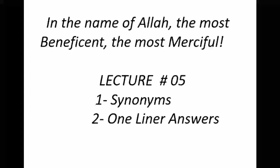In the name of Allah the most beneficent and the most merciful. Assalamu alaikum students, we are back after the break of two days. I welcome you all to lecture number five. In today's lecture we are going to focus on two aspects of lesson number two: the first is synonyms from the same lesson, and the second is one-liner answers for which you need to go through the story at length, otherwise you won't be able to answer these questions.